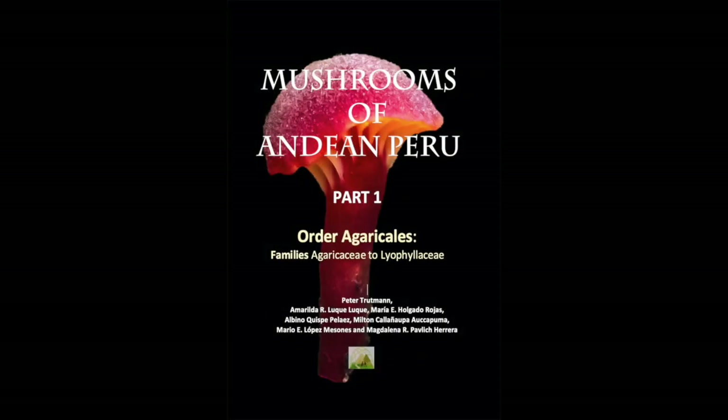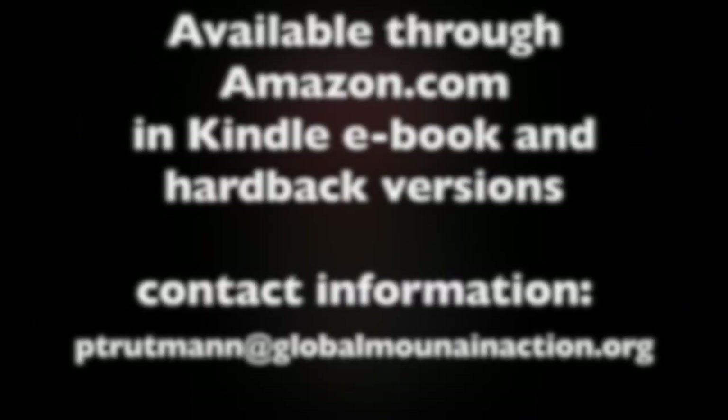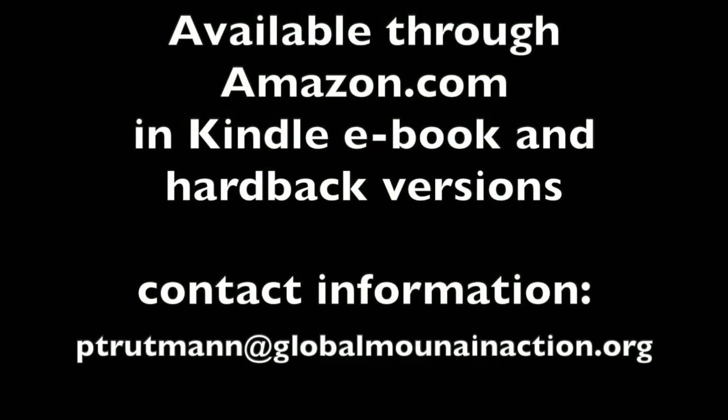Mushrooms of Andean Peru Part 1 is available through Amazon.com as an electronic format Kindle book for cell phone, tablet, or laptop, or as a hardcover to have available physically as a reference book.